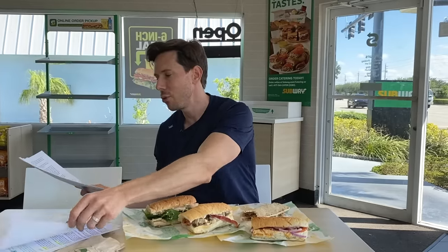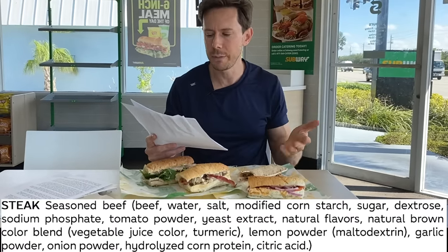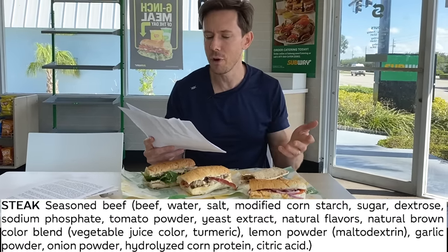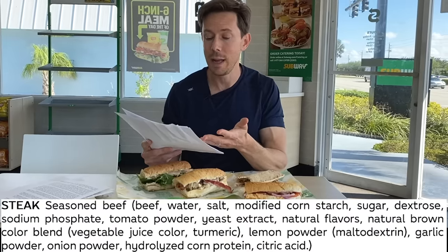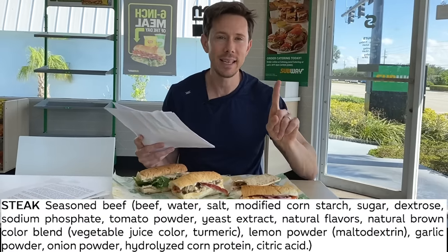The reason I chose the steak is because unlike stuff like the cold cut combo, the steak has basically just a few ingredients — it's seasoned beef. The seasoning has a little bit of corn starch and sugar, but there's no nasty MSG and no nasty preservatives. It's actually pretty solid. The key is when you're navigating the protein options at Subway, get whole cuts of meat. Steak — good. Turkey — good. Ham — good. Chicken — surprisingly really good. When you get to stuff like cold cut combos and turkey bologna, that's where it gets a little scary. So this sandwich with any of those whole meats is good to go.